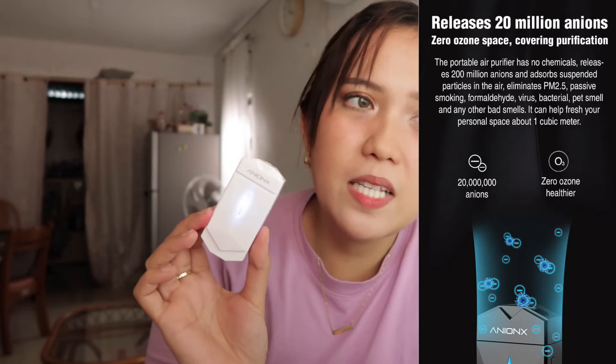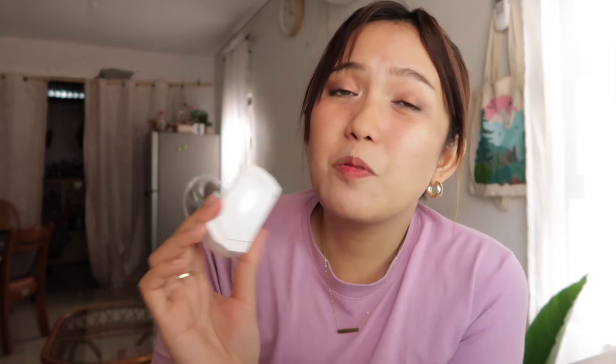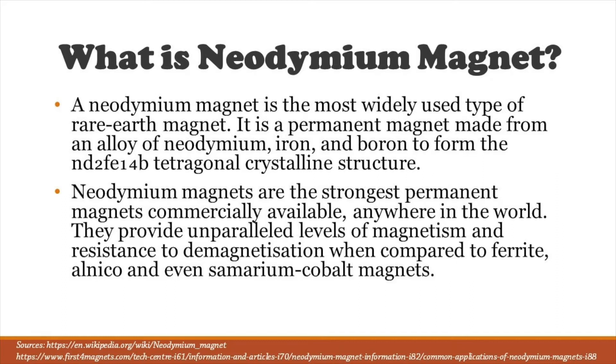It releases 20 million anions and eliminates PM2.5, passive smoke, viruses, bacteria, formaldehyde, pet smells, and other bad things in your air. It actually helps freshen and rejuvenate your personal space within one cubic meter. Compared to other portable air purifiers it's a little pricier because it has more features — and importantly, this one does not produce ozone, which is really bad for you.